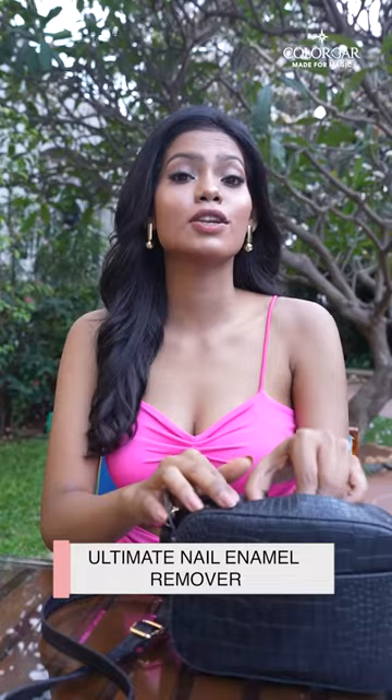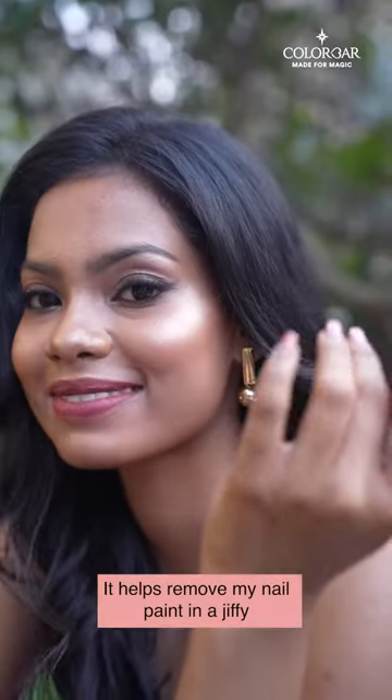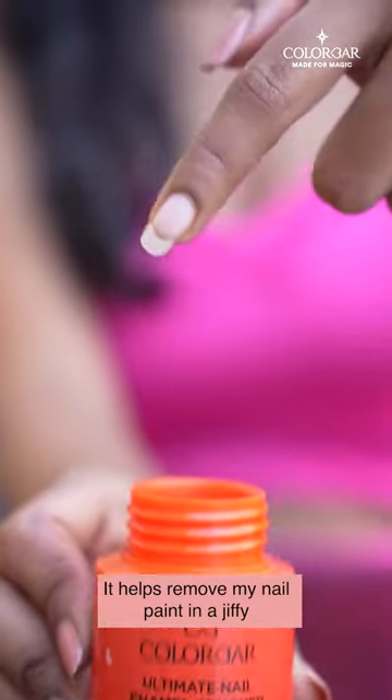I also cannot do without the Ultimate Nail Enamel Remover. It helps me remove my nail paint in a jiffy.